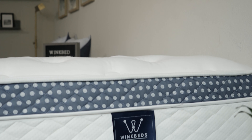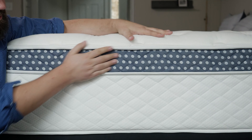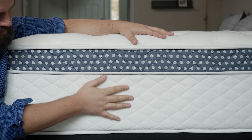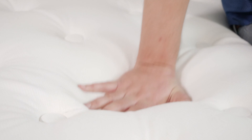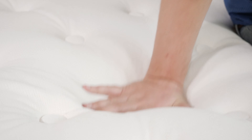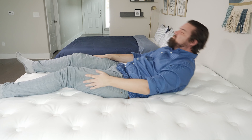Are you a senior who deals with back pain? If so, you might want to take a look at the WinkBed mattress. The WinkBed is a luxurious hybrid mattress featuring supportive coils, nice foams, and a plush pillow top. You also have firmness options: a softer model, a luxury firm model, a firm model, and a plus model made specifically with larger people in mind.